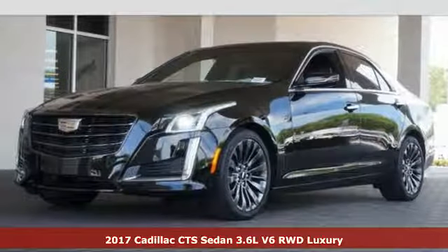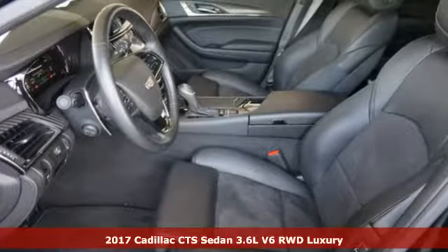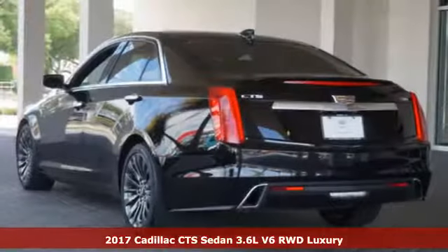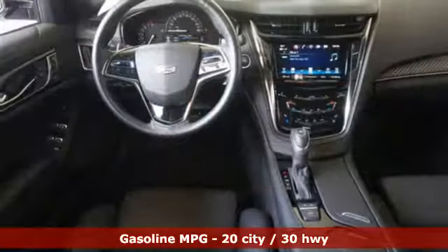Here's a 2017 Cadillac CTS. This CTS gives you more heart-pounding performance than ever with its powerful engine, 8-speed automatic transmission, and a perfectly balanced body.